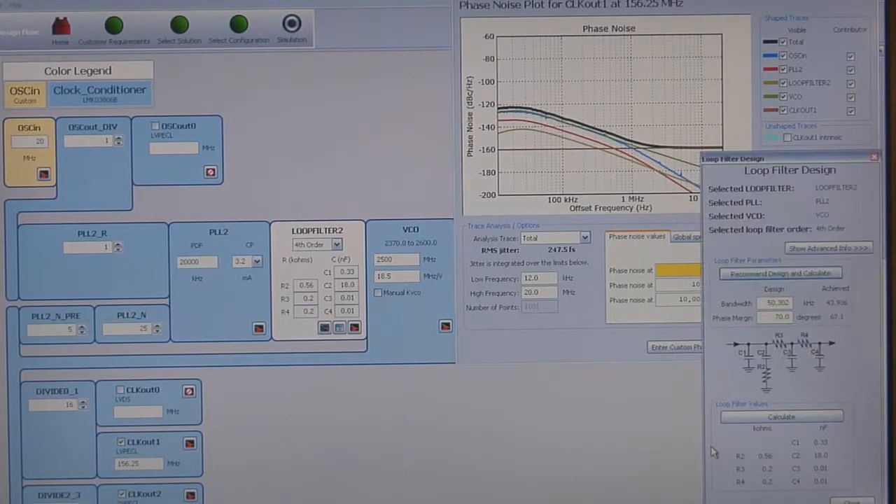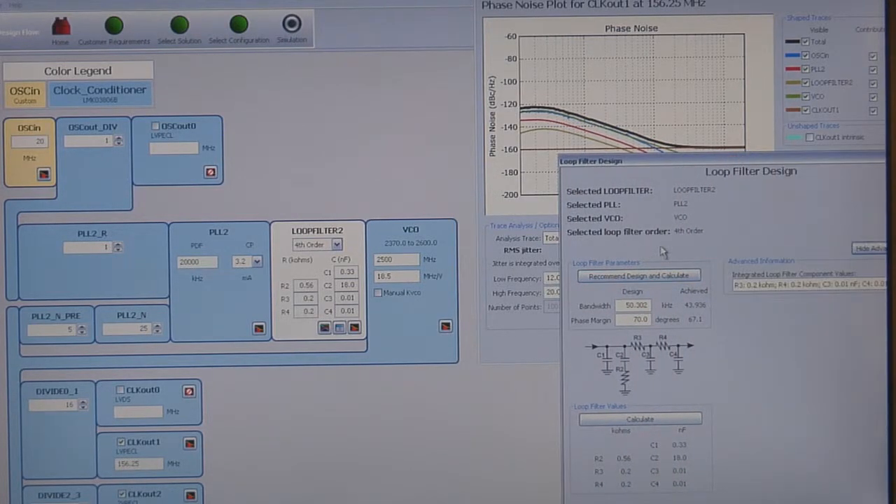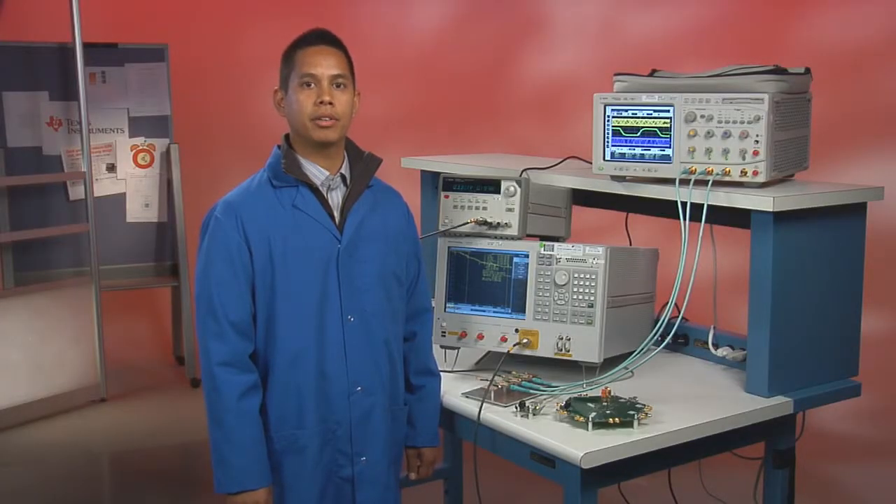In addition to the evaluation board, you can also download our clock design tool software to aid you in part selection, loop filter design, and performance simulation. The LMK03806 is a great fit for a number of applications. You can get a lot more information on the LMK03806 and other clocking solutions from Texas Instruments by visiting us at ti.com/clocks. That'll wrap things up for this video. Thanks for watching, and we'll see you again next time.